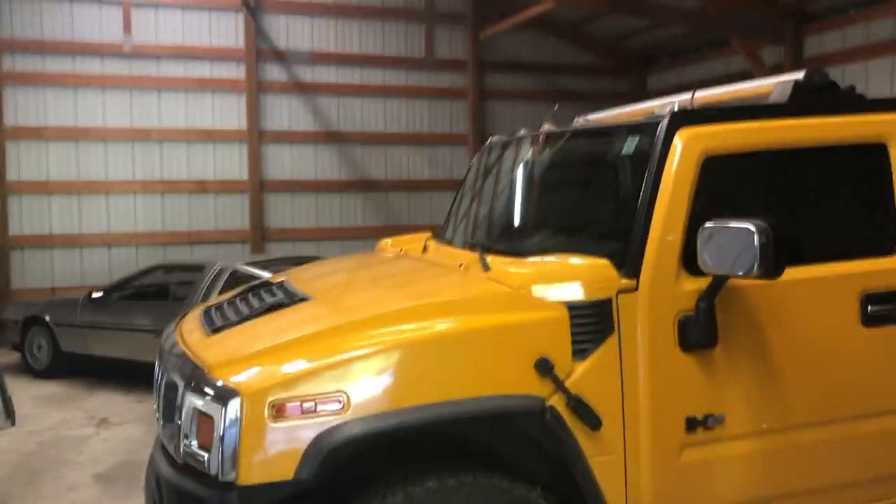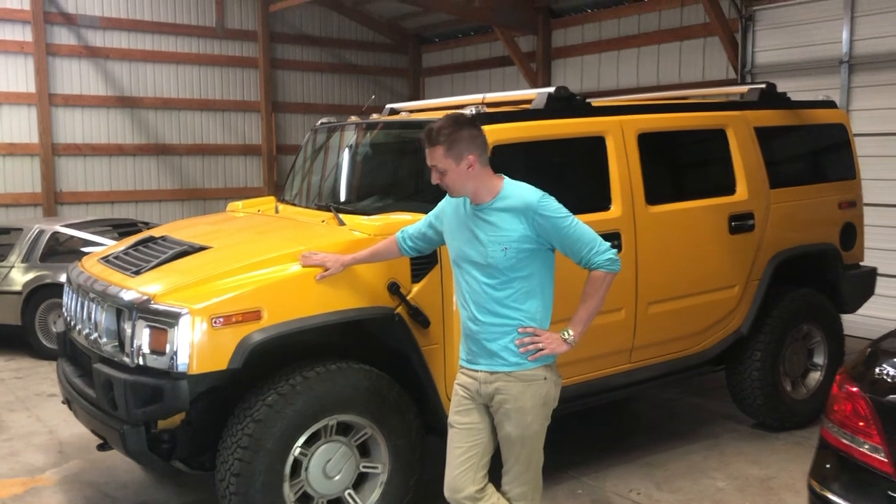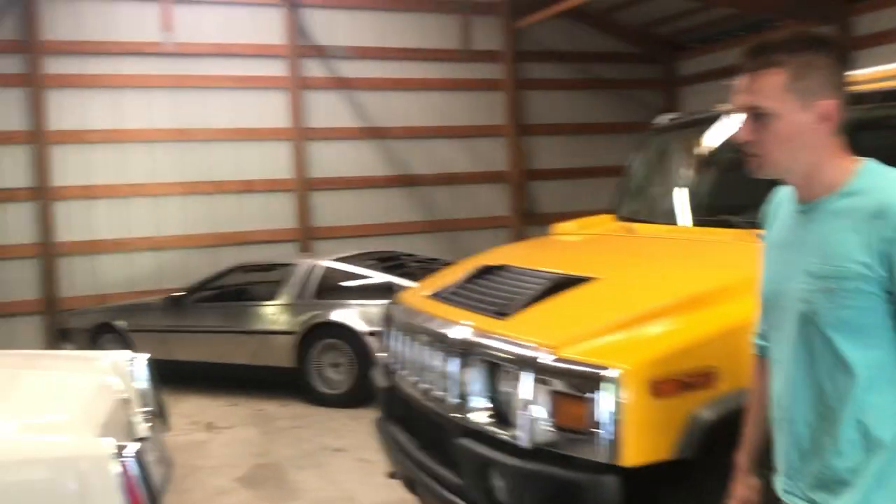Hummer. Yeah. This is another one where you need to grow a mullet, Drew, if you're going to appreciate this, like the Viper. I'll get to work on the mullet.